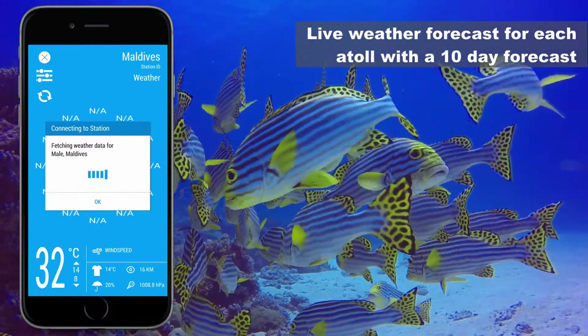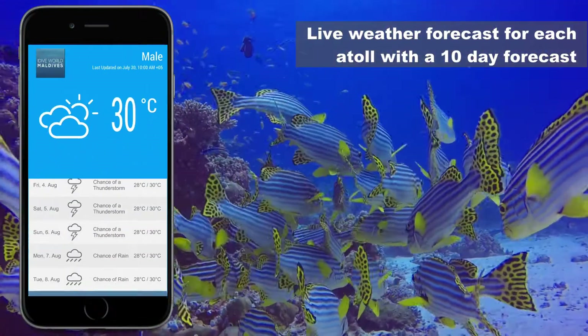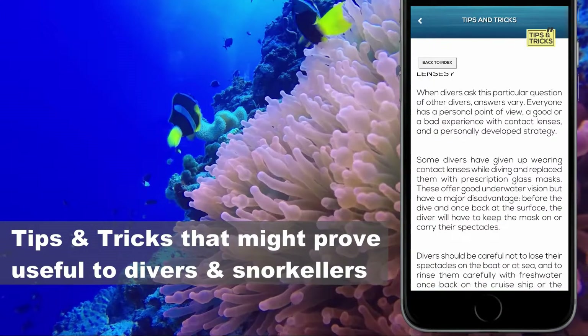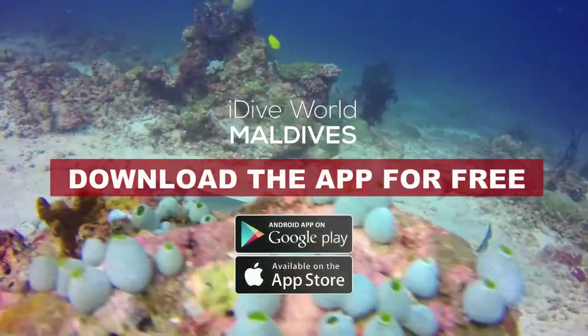Get live weather updates for any atoll within the app. For more information about Maldives for divers and travelers, download the free app now.